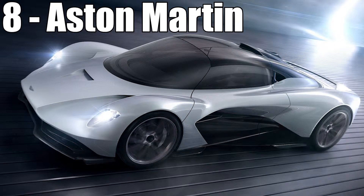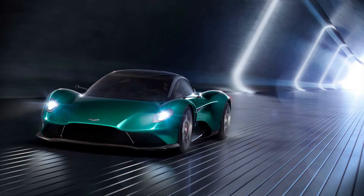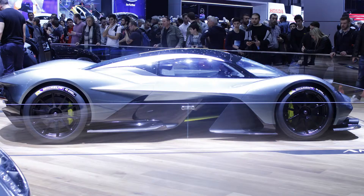Coming in at number 8 is Aston Martin with the AMR-RB-003 — oh, that was hard to pronounce — and the Vanquish Vision, which look very, very similar. They are very reminiscent of the Valkyrie, and that car looked absolutely stunning. I am stoked to see it in person on Monday, let me tell you.